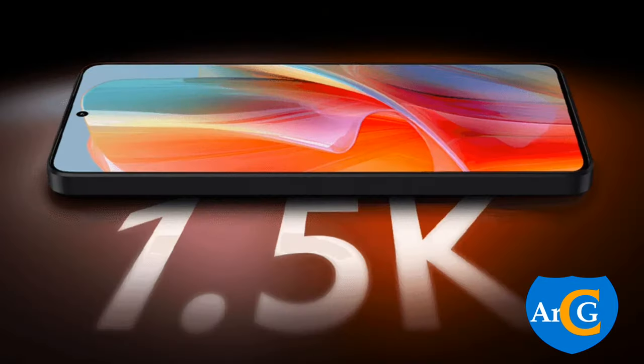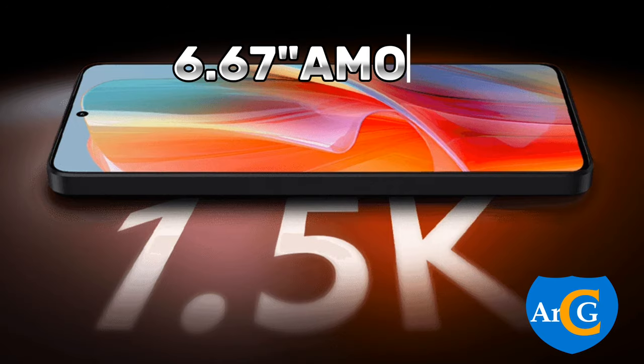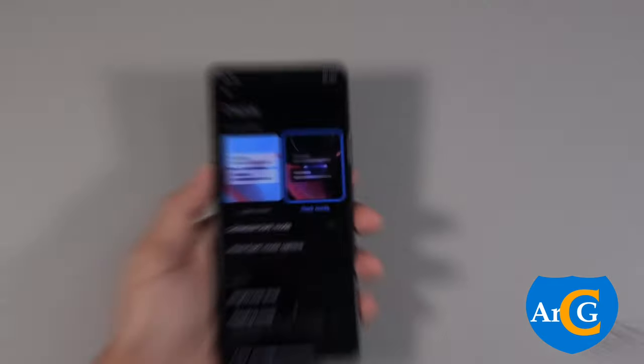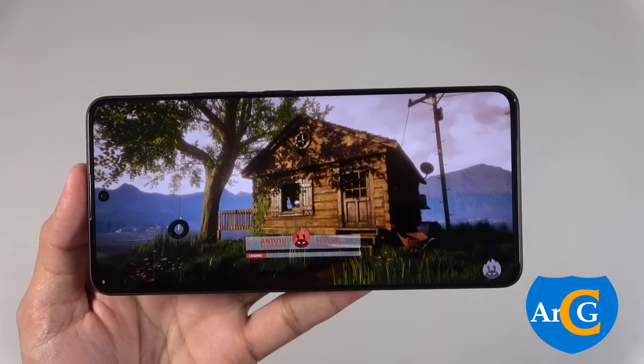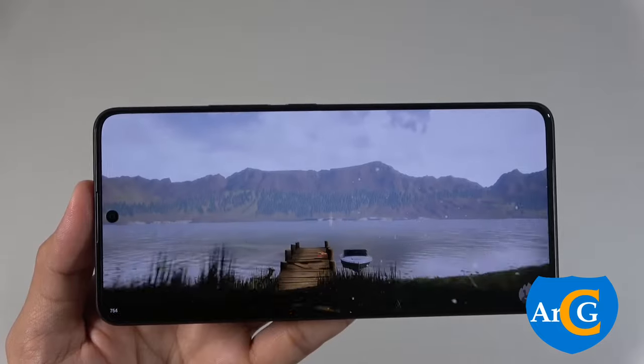The screen is a 6.67-inch display with 1.5K resolution and a refresh rate of 120Hz. It can hit up to 1800 nits of brightness and is Dolby Vision-enabled.